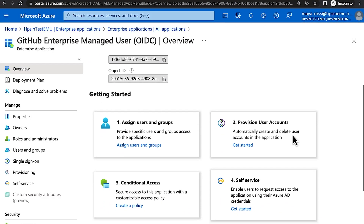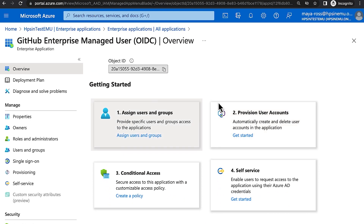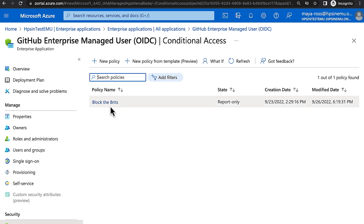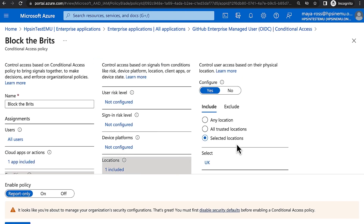I can assign users and groups to it, provision accounts with SCIM, and apply those conditional access policies — like this one, which is going to block access for Brits for my enterprise.